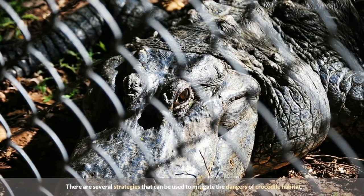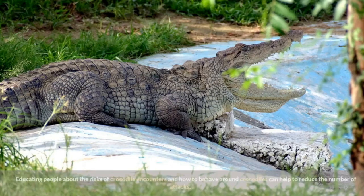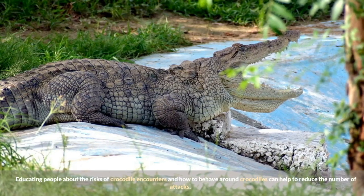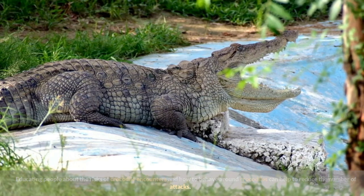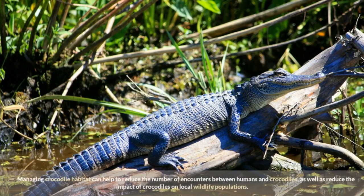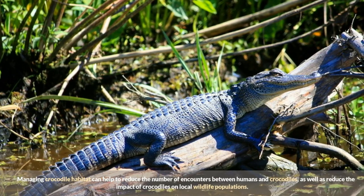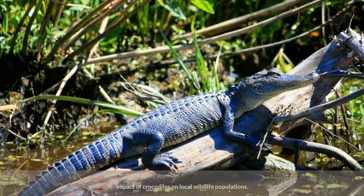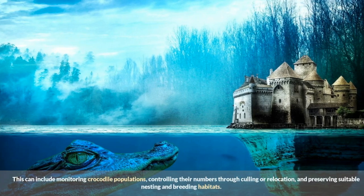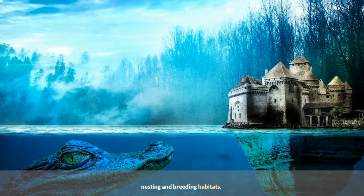There are several strategies that can be used to mitigate the dangers of crocodile habitat. One of the most important is education — educating people about the risks of crocodile encounters and how to behave around crocodiles, including avoiding swimming in areas where crocodiles are known to be present and avoiding feeding them. Another important strategy is habitat management, which can help reduce the number of encounters between humans and crocodiles. This can include monitoring crocodile populations, controlling their numbers through culling or relocation, and preserving suitable nesting and breeding habitats.